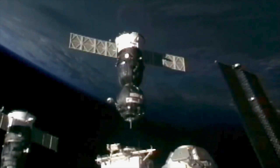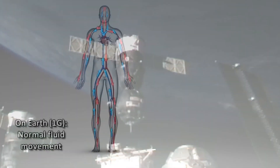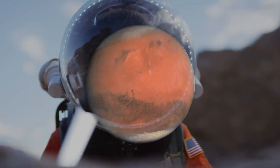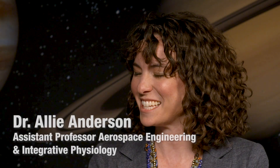I have a very special guest today, Dr. Ali Anderson. Ali is an assistant professor of both aerospace engineering and integrative physiology, and is helping to put a person on Mars. Ali, thanks for being here. Thanks for having me. So tell us about the plans to go to Mars.